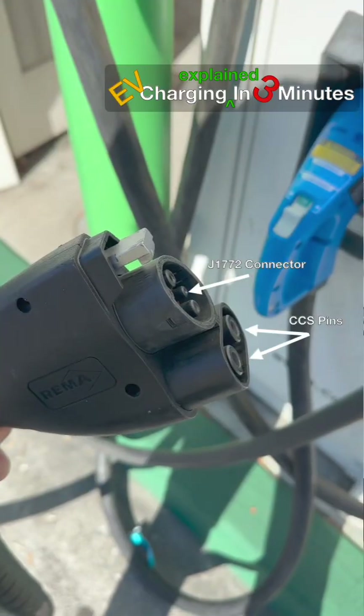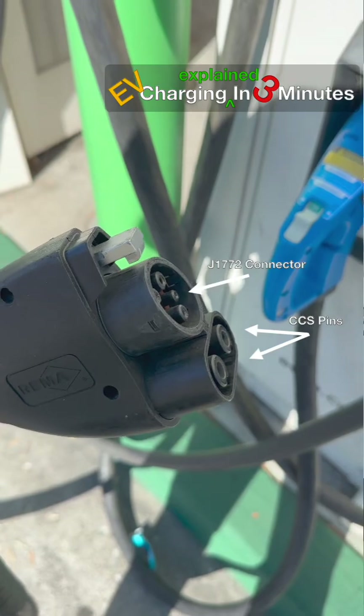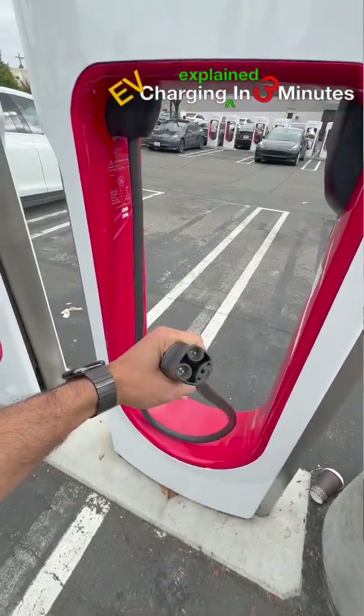Most non-Tesla vehicles use the J1772 CCS connector, while Tesla uses NACS, which is fast becoming the US standard.